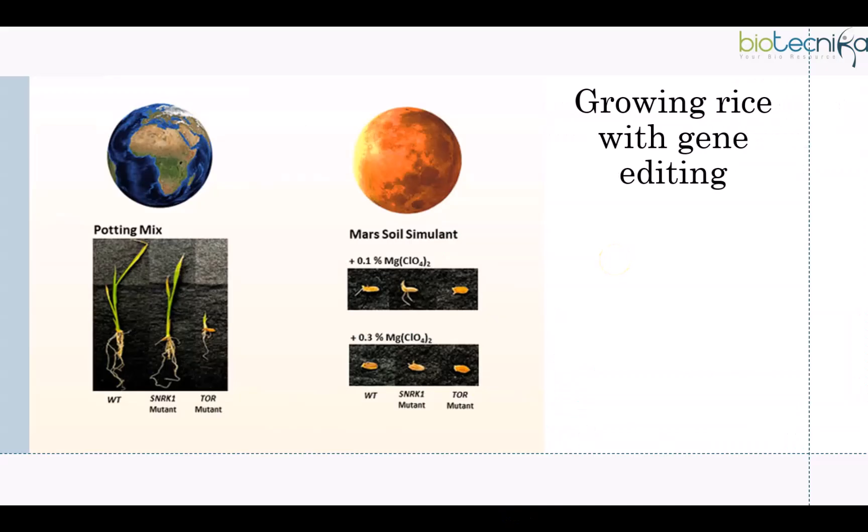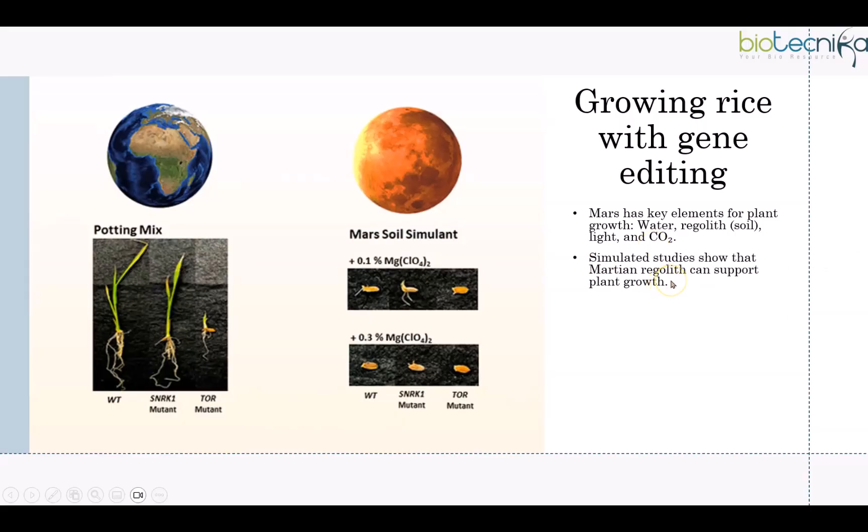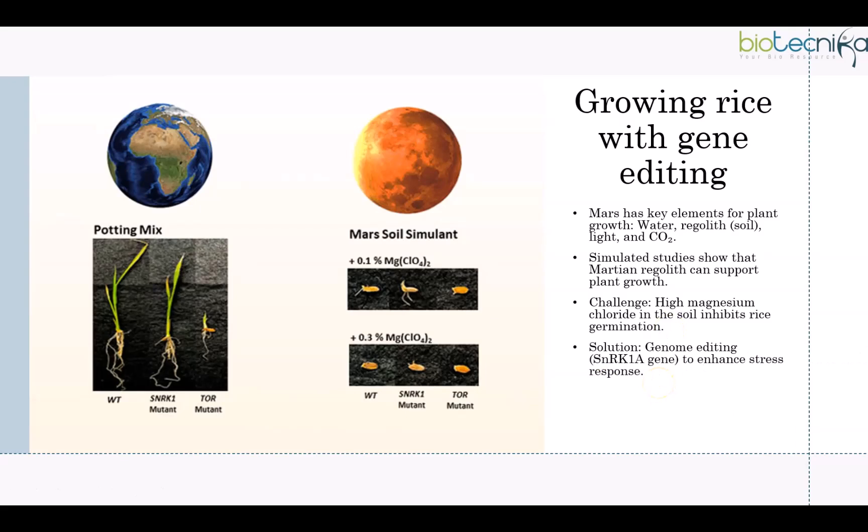Researchers from Arkansas proposed planting rice on the Martian surface. Mars has key elements for plant growth like water, regolith, light, and carbon dioxide, and simulated studies showed Martian regolith can support plant growth. The challenge was that high magnesium chloride in the soil inhibited rice germination. To resolve this, researchers suggested genome editing of a specific gene to trigger a cascade of stress-related mechanisms that may improve the plant's response to magnesium chloride in Martian soil — a more practical and affordable approach compared to expensive resupply missions.